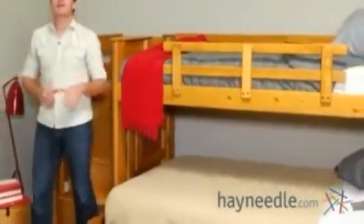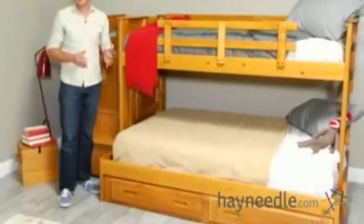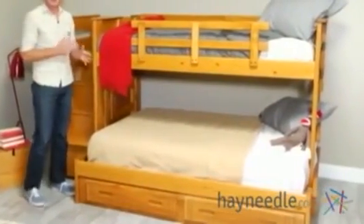Hi, I'm Mark with Hey Needle, and if you're looking for the perfect sleeping and storage option for a multi-child room or sleepovers, then you're going to love the twin over full bunk bed with stairs.